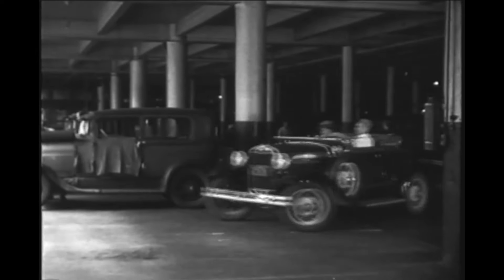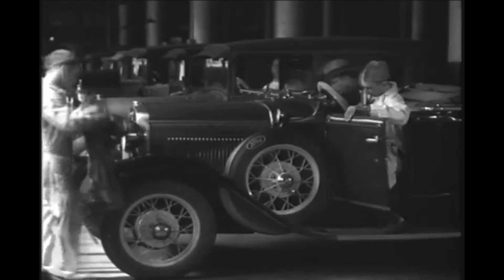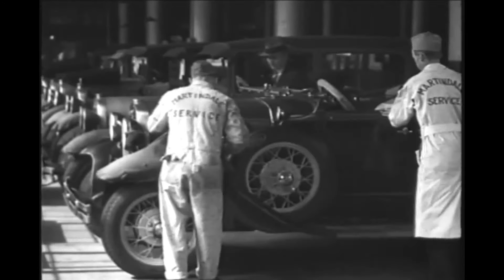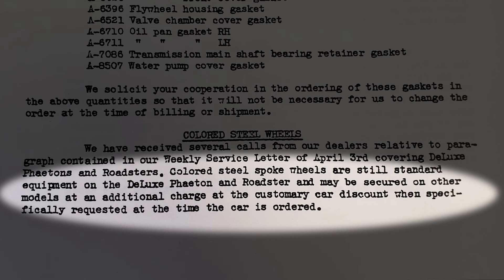An interesting fact about these wheels is that Ford specified they first be dipped in gloss black and then sprayed their final color. The April 10, 1931 service letter from Chicago stated that colored steel spoke wheels are still standard equipment on the Deluxe Phaeton and Roadster, and may be secured on all other models at an additional charge at the customary car discount when specifically requested at the time the car is ordered.